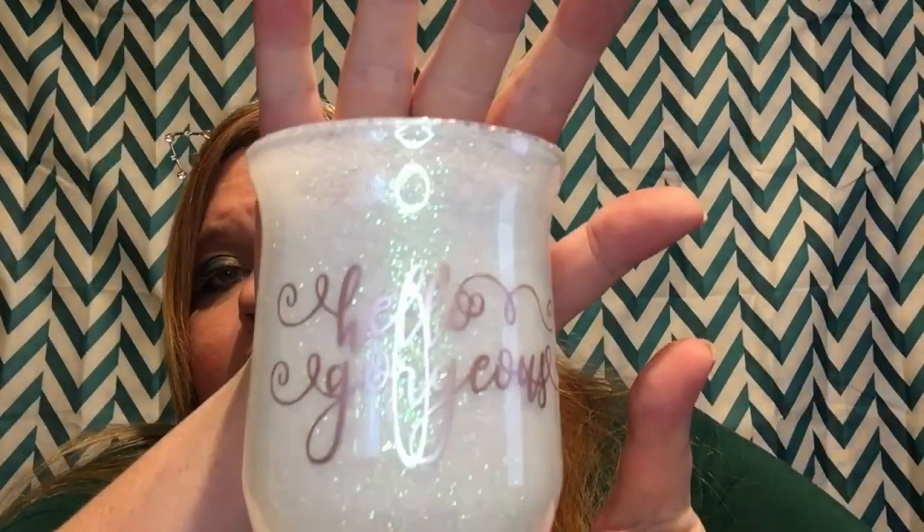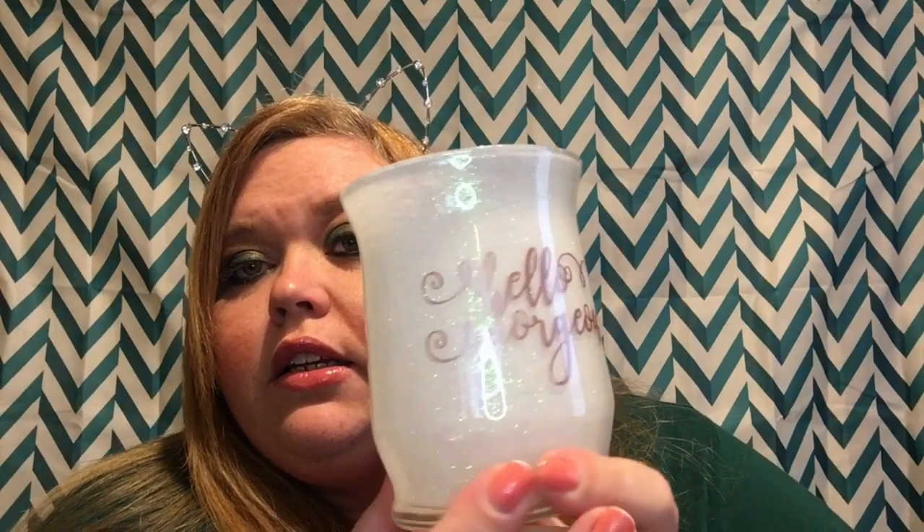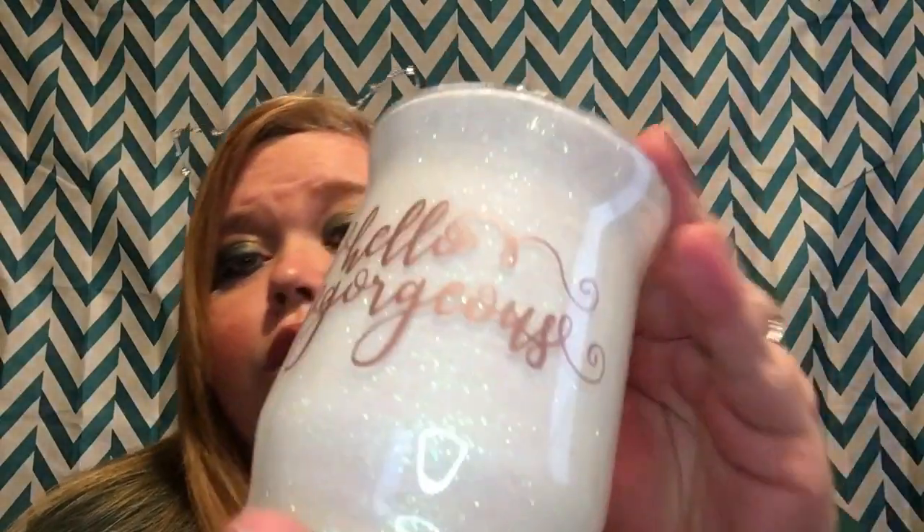Oh, my ring light's giving it a glare. It says 'Hello Gorgeous' — how pretty is this! The 'Hello Gorgeous' is in like a rose gold. So how cute is that for a makeup brush holder?